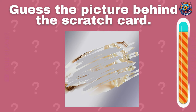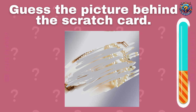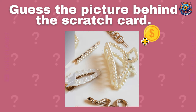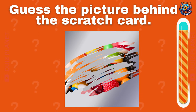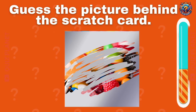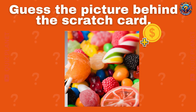Guess the picture. You got one more coin. I think it's easy. Delicious sweets.